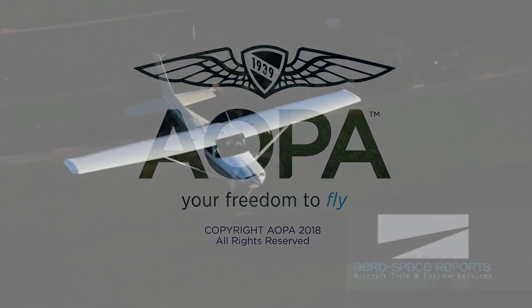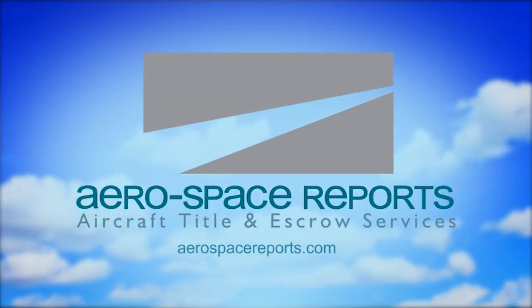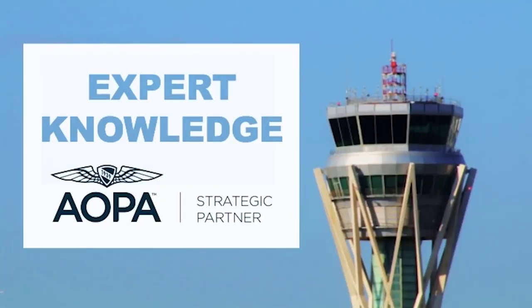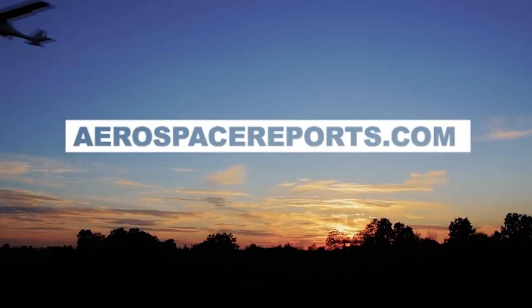There are many important things to consider before purchasing an aircraft. Let the experts at Aerospace Reports help guide you through the process. We combine expert knowledge with our long-standing commitment to personalized customer service to perfect your transaction. Learn more at AerospaceReports.com.